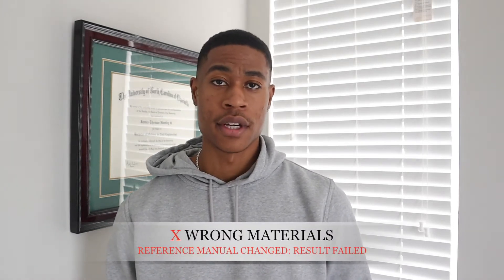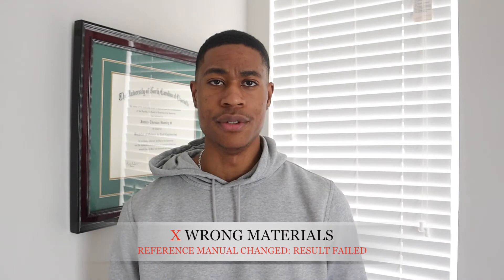It may sound silly, but the second time I took the exam I didn't have the correct materials. Back in July of 2020 there was a different exam type and they changed the criteria, so I was basically studying the wrong reference material. Just be sure that you're keeping up and studying the correct information, and that you have all the necessary materials so that you don't end up in the test having studied the wrong things.